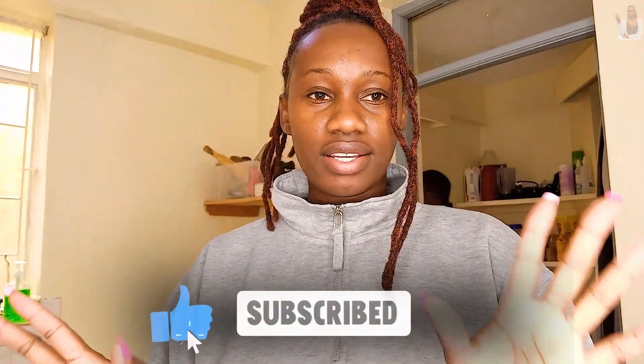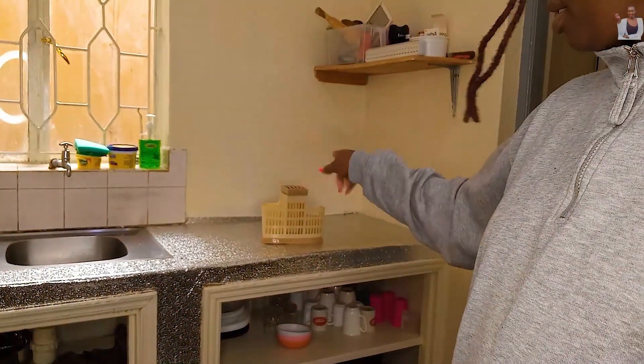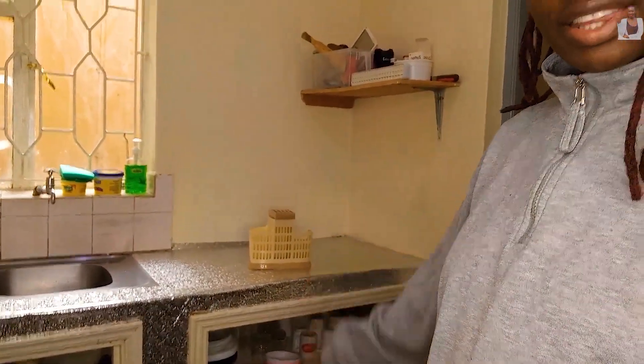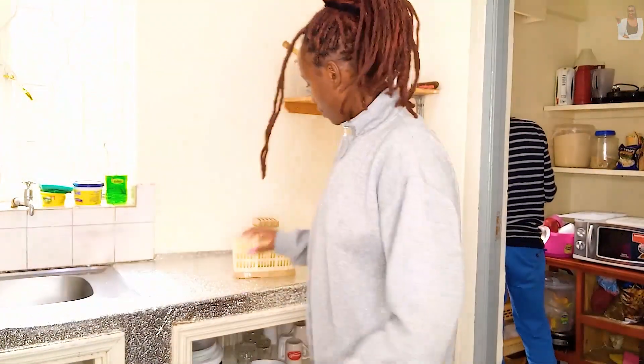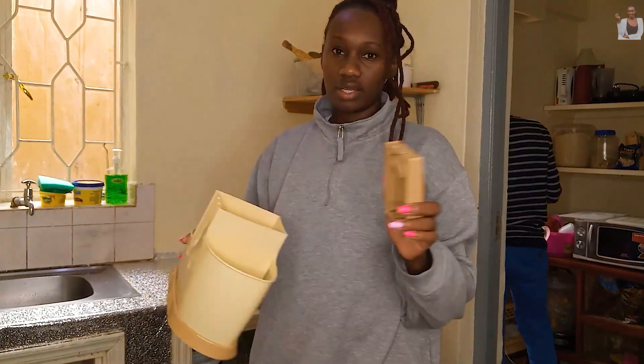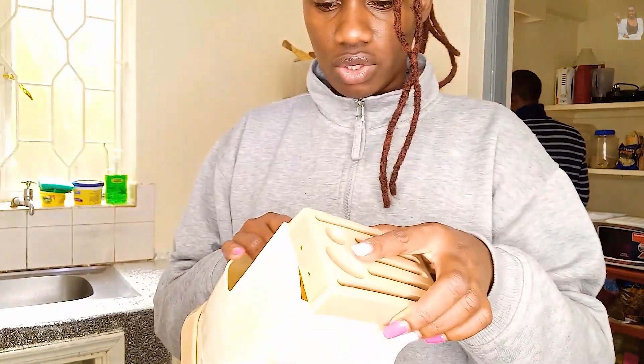We are done with the sink area, and we also put the spoons on that plastic holder. So I'm supposed to place this one on top like this.